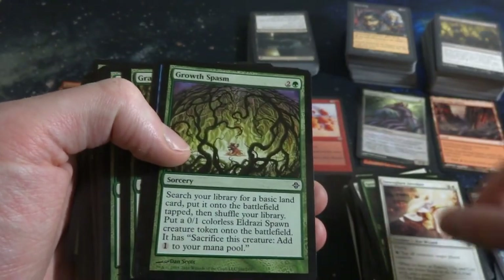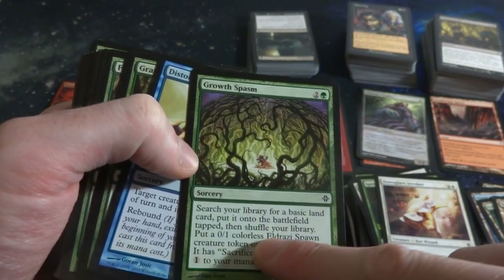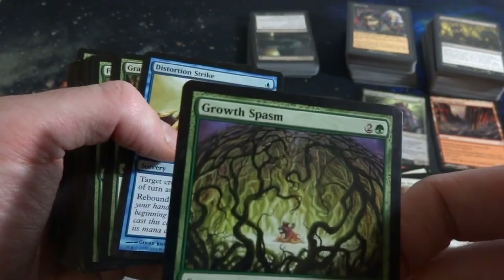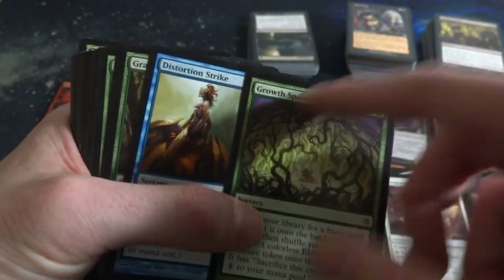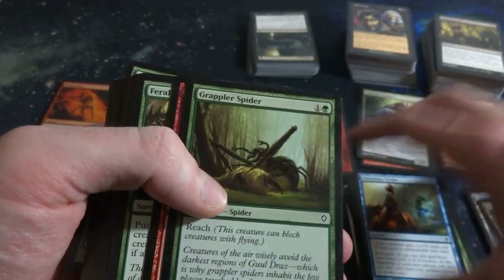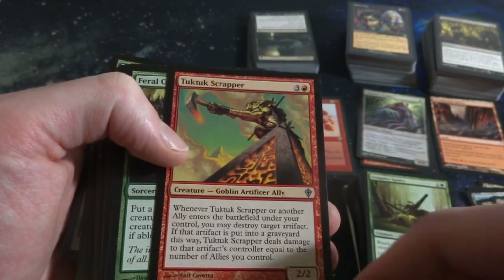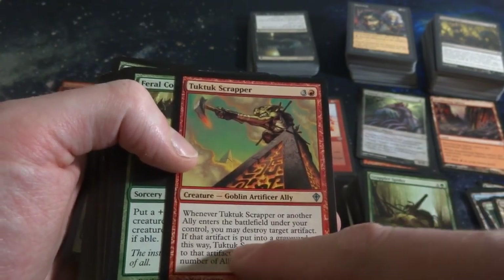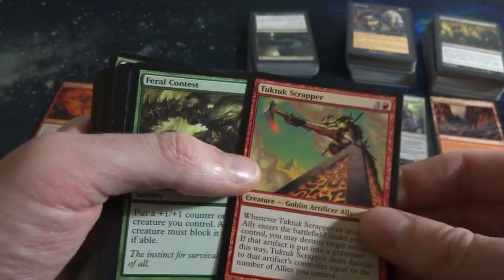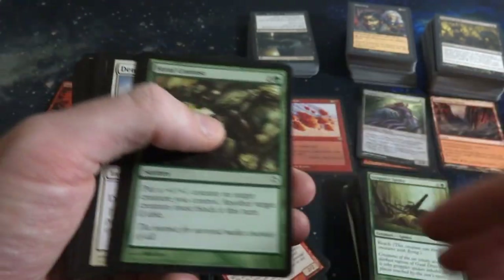Dawnglare Invoker. Growth Spasm - two and a green. Search your library for a basic land card, put it onto the battlefield tapped, then shuffle your library, and create an Eldrazi Spawn creature token. Cool art - it's like a shield of vines protecting him from the purple aura. Distortion Strike. Grappler Spider with reach - spiders usually have reach in this game. Tuk-Tuk Scrappers - three and a red, it's a 2-2. Whenever an Ally enters the battlefield under your control, destroy target artifact and deal damage to that controller equal to the number of Allies you have. Powerful. Feral Contest.